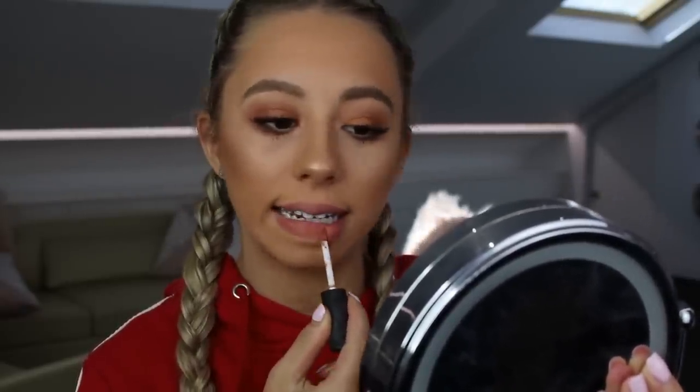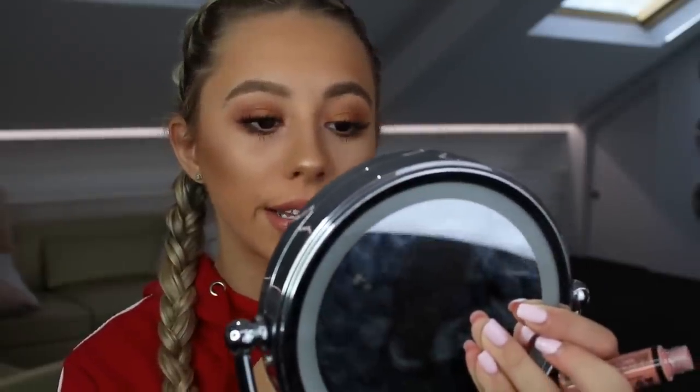For lips, I got two products from the NYX counter in Ulta and they were like $6 — so cheap. This is the Soft Matte Lip Cream in Abu Dhabi and the Butter Gloss in Crème Brûlée. This is such a beautiful nude shade, and I'm just popping the gloss on top. That is the finished look! I hope you guys enjoyed that video. If any of you are going to America anytime soon, I would definitely stock up on makeup there because it is so much cheaper than Australia. Also, a reminder to stock up on your Laura Mercier products because I'm pretty sure it's June 30th — it's going to be gone in Australia. I hope you guys have an amazing day and I'll see you all again in my next video.